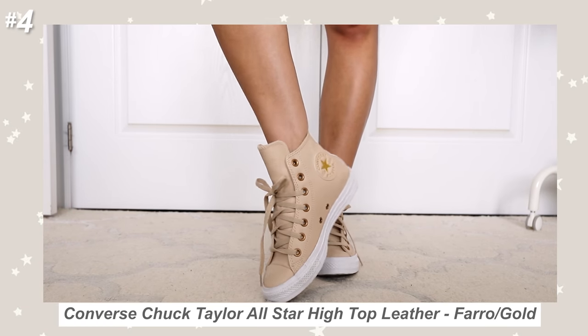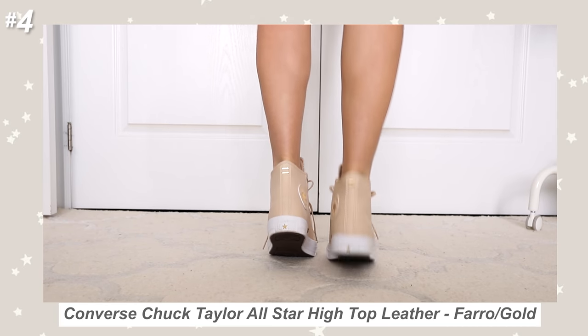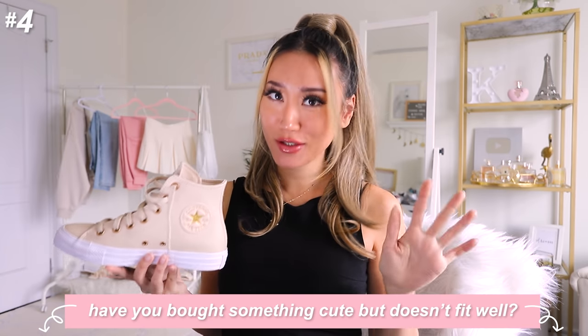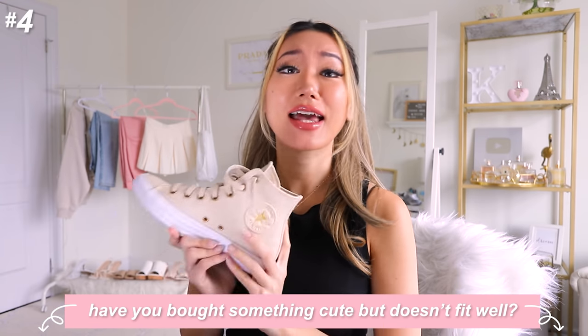The only caveat is that I got this in size US 6.5, which is a whole size smaller than what I usually get, and I'm able to squeeze my feet in even with socks — no problem. But I just can't go hiking or running after my kid in these. Leave me a comment down below if you guys know the struggle of getting something that's not in your size but you still really want it because it's so cute. You will definitely be seeing so much of this in my fall outfits this year.